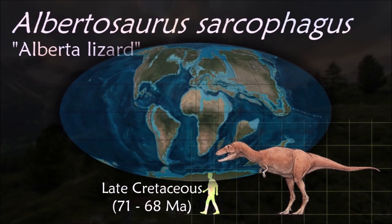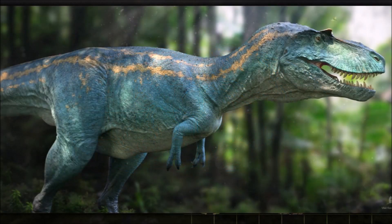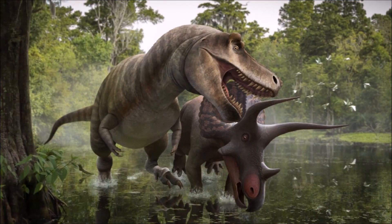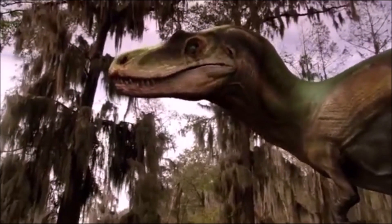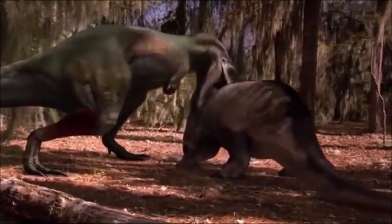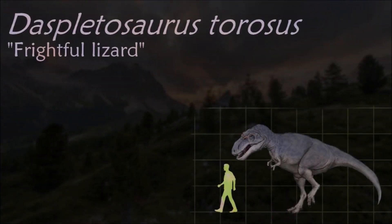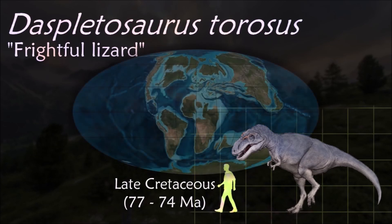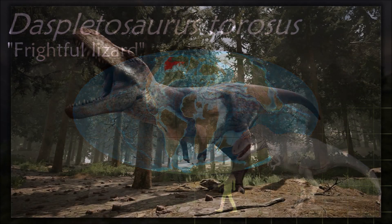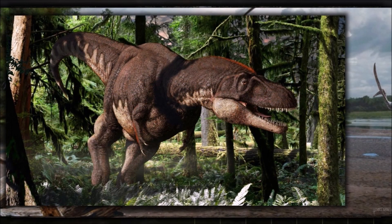The discovery of 26 Albertosaurus specimens at one site provides evidence of pack behavior and allows studies of ontogeny and population biology, which are impossible with lesser known dinosaurs. It was much smaller than its larger and more famous relative Tyrannosaurus. Wide openings in the skull reduced the weight of the head while also providing space for muscle attachment and sensory organs. The higher and broader muzzles of tyrannosaurines like Daspletosaurus are mechanically stronger than the lower snouts of albertosaurines like Gorgosaurus, although tooth strengths are similar between the two groups, possibly indicating a difference in feeding mechanics or diet.